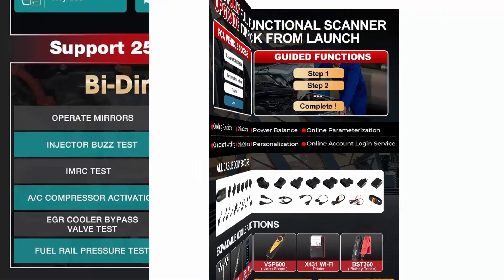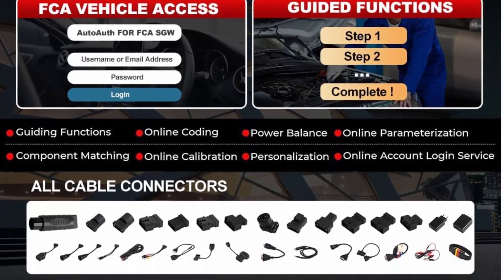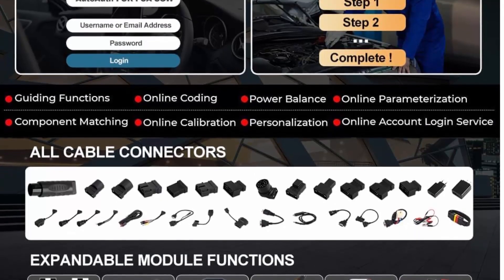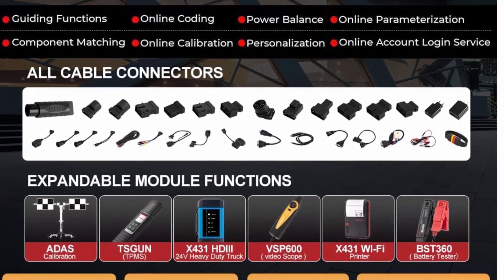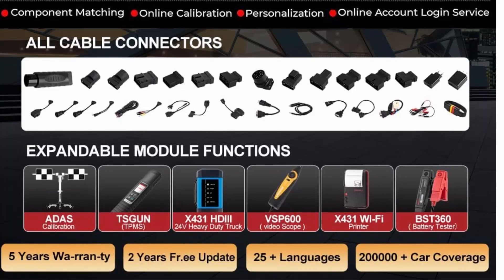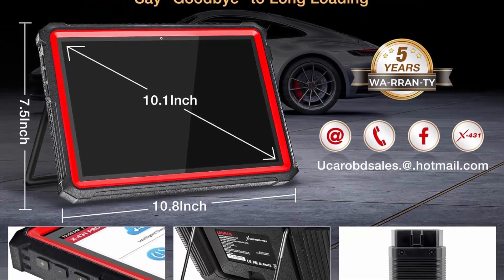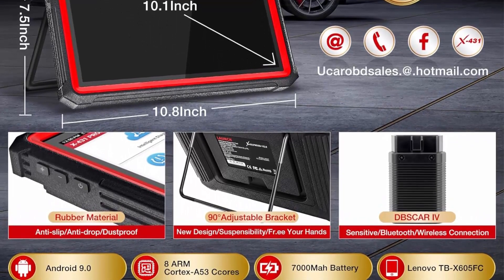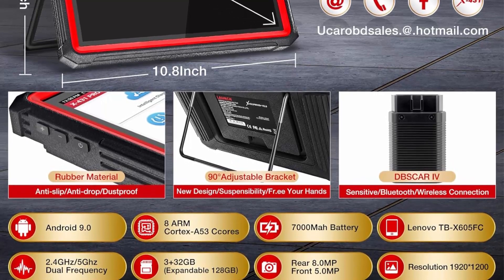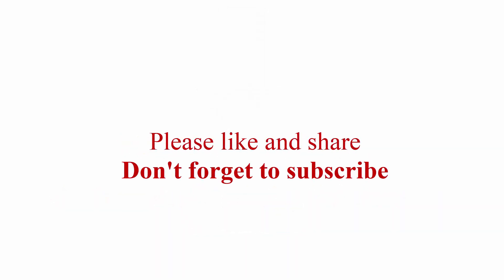The X431 Pro 3 Apex offers 4GB plus 64GB memory, a 6,300 mAh battery lasting 15-plus hours equivalent to continuous diagnostics on 30-plus cars. The SEX3.0 intuitive topology map helps fast-locate faults, holding the same topology map typically only available in tools priced at $3,000 plus. It lessens repair cost while improving efficiency by 200%.